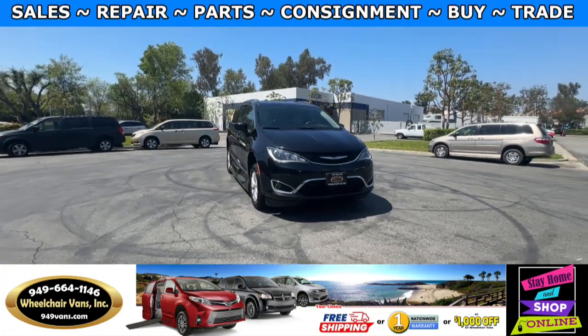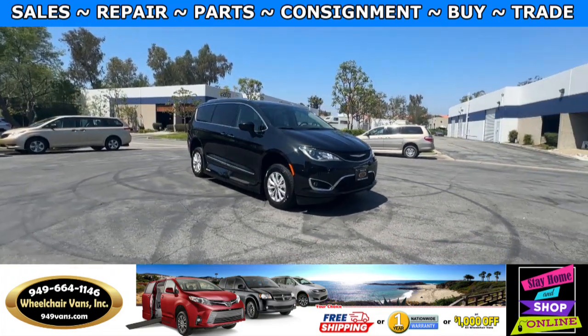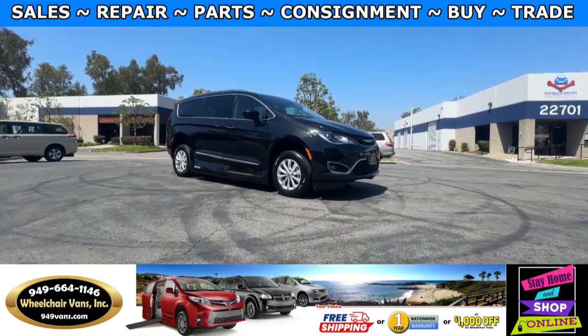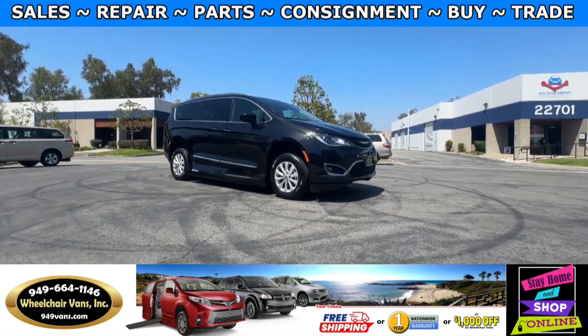Hello and welcome to Wheelchair Vans Inc. Today I'll be going over a 2018 Chrysler Pacifica Touring L equipped with the VMI Northstar in-floor ramp.